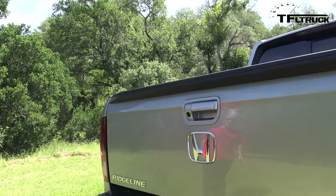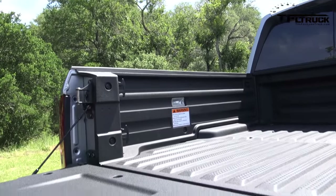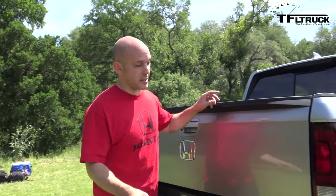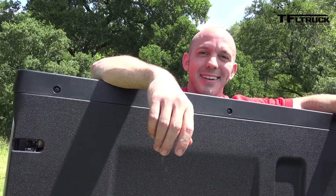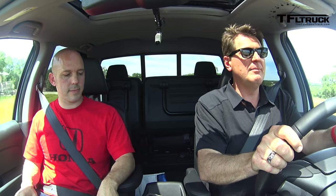Most modern trucks have a dampened tailgate so it doesn't slam when opened. Honda didn't dampen theirs for a specific reason: the Ridgeline's tailgate has dual-action capability — it can open traditionally downward or swing open like a door. This dual-action design aids loading and unloading, and when opened as a door, no damper is needed.